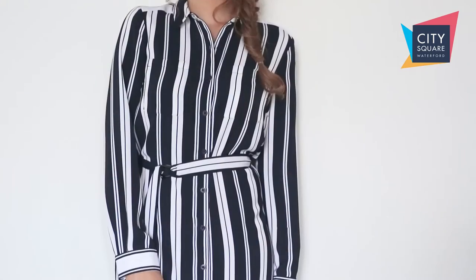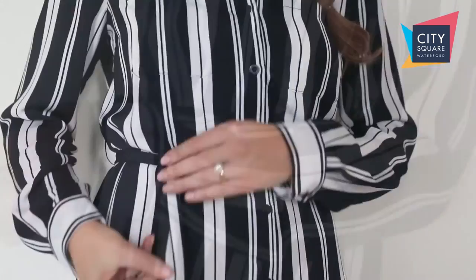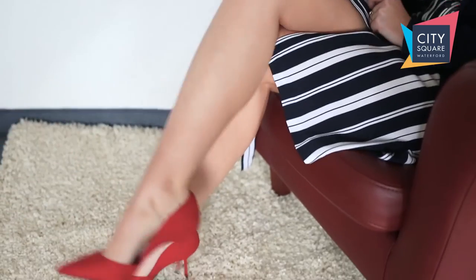Not everyone needs to wear a suit to work and a shirt dress is a great alternative if you still need to look professional but want to add a little bit more style to your wardrobe. This one is from Jasper Conran in Debenhams, it's 88 euro. We've paired it today with a simple navy blazer also from Jasper Conran and added a pop of colour with these heels by Faith in Debenhams.